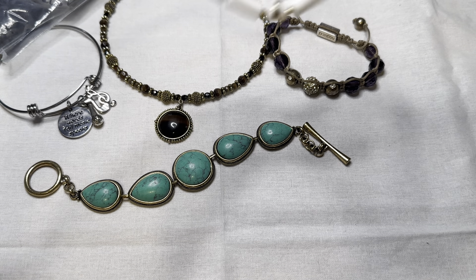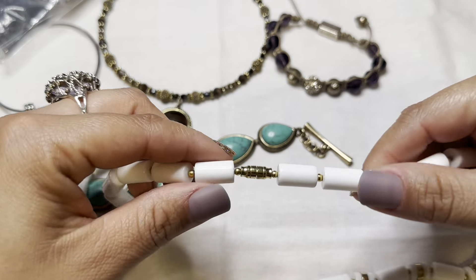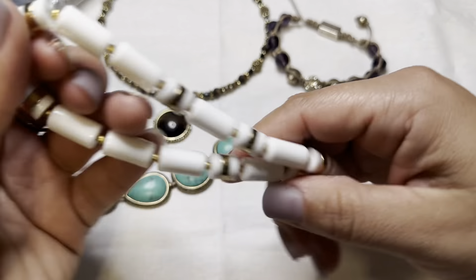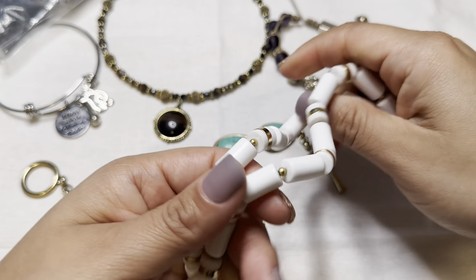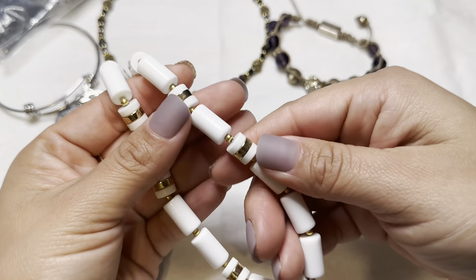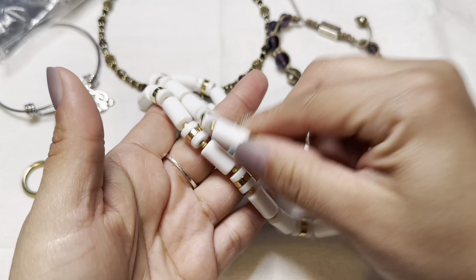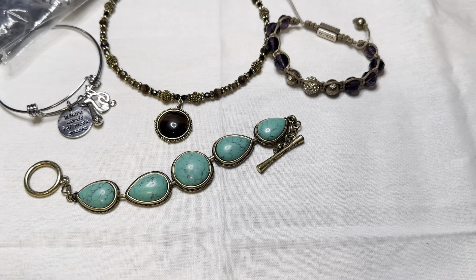This one looks like a vintage piece. It's white plastic — though I don't think it is, it feels a little heavier than plastic. Definitely vintage because of the clasp — it's a barrel clasp, gold and white.